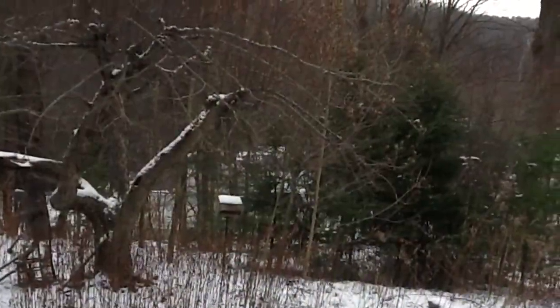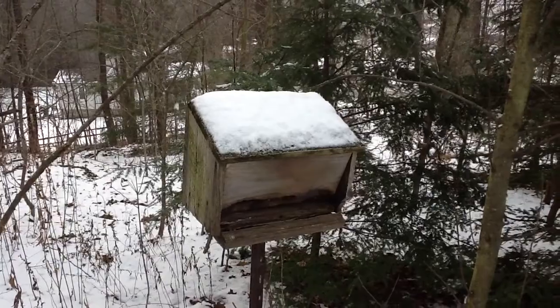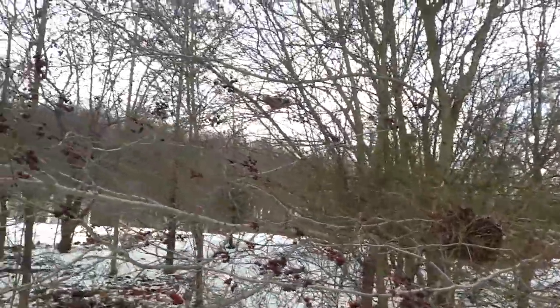This habitat also attracts other types of animals such as birds. Birds are also attracted to this bird feeder which attracts many birds over the course of the year. Even though it is not full of bird seed it still attracts many animals. Birds also like to nest around fruit bearing trees in the area.